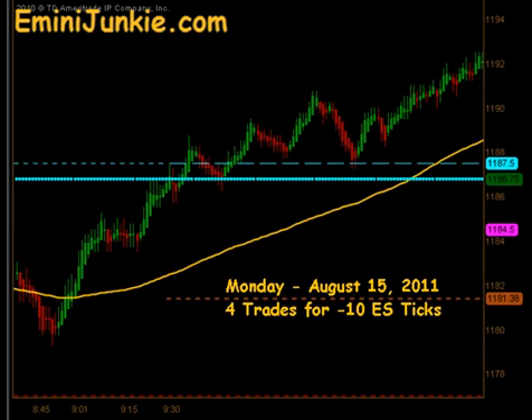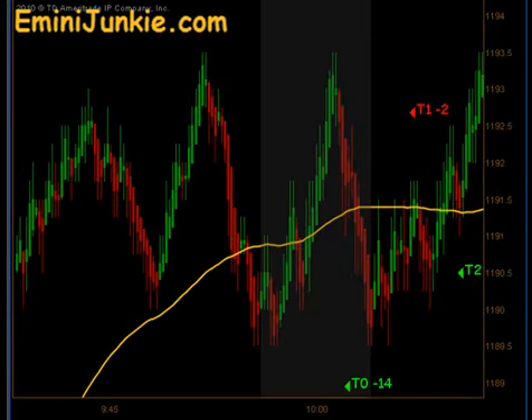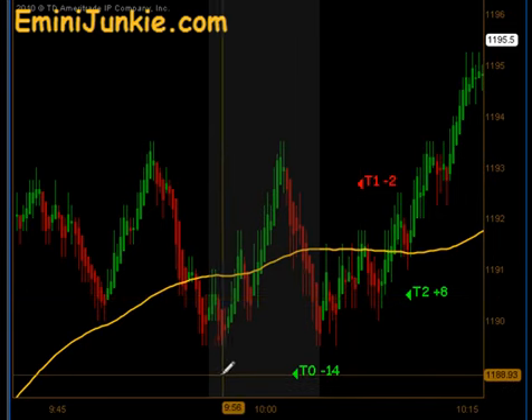Volatility kicked down a bit today and we actually opened up outside of our high probability gap range. We had a very high internal reading, so as the morning moved on we were looking for what we consider a go-with trade — that's going with the direction of the gap. The market took off higher and we didn't have any real opportunity to get into it until after the 10 o'clock time frame, when a news announcement popped up.